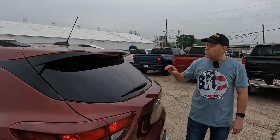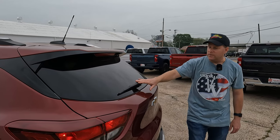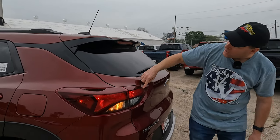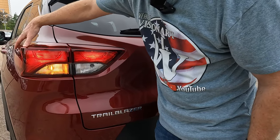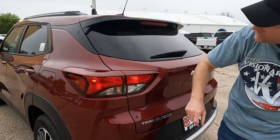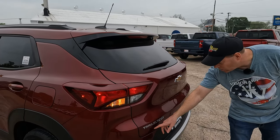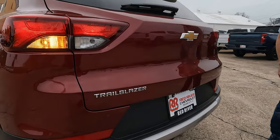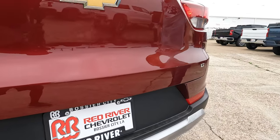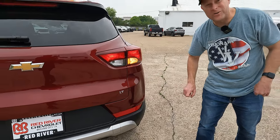Whether it's raining or the window gets dirty, you have a rear window wiper. The taillights wrap around the vehicle — nice look. The hazard lights are on right now. There's the Trailblazer logo and Chevrolet logo at the rear, and — in case you didn't believe it — it really is the LT trim level.